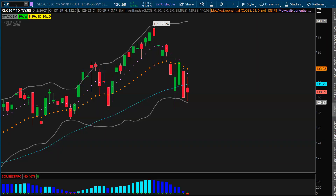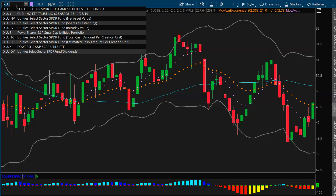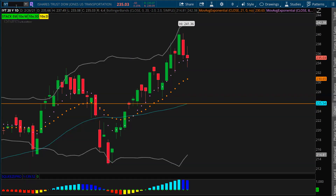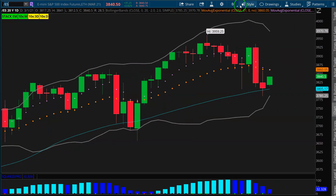It held up mainly due to the game of rotation. Big institutions were selling their technology positions, selling their semiconductor positions, selling their holdings in utility stocks, but they were buying the financials up until Friday, buying energy stocks up until Friday, and buying transport stocks — same thing. We did see that game of rotation.